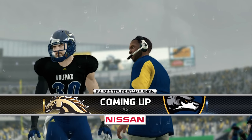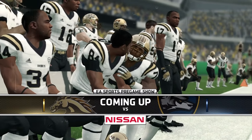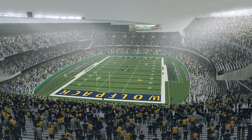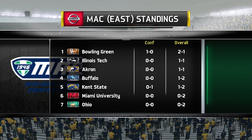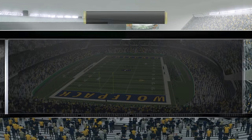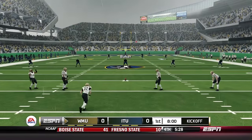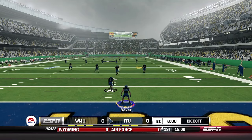Welcome back to the Illinois Tech Dynasty. Conference play is about to begin for the Illinois Tech Wolfpack as the Broncos of Western Michigan have come to town. Illinois Tech picked up their first program win two weeks ago against Northwestern and had two weeks to prepare for Western Michigan, who are also looking for their second win of the season. A conference win here could mean big things for their momentum the rest of the year.